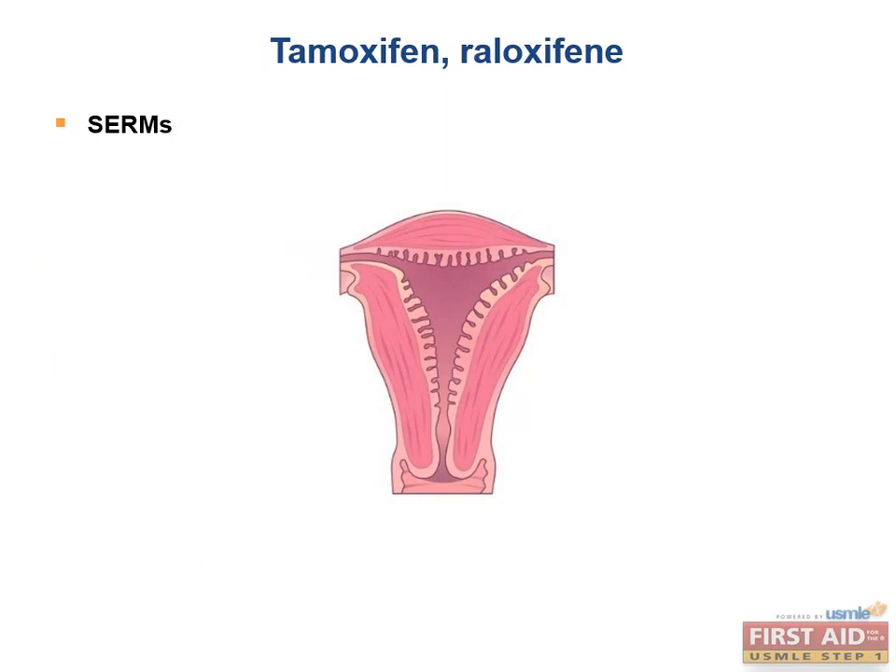Tamoxifen has a partial agonist effect on endometrial cells and increases the risk of endometrial carcinoma. Unlike tamoxifen, raloxifene is an endometrial estrogen receptor antagonist, so it does not increase the risk of endometrial carcinoma. To summarize: tamoxifen and raloxifene both block estrogen receptors in the breast and stimulate them in the bone, but tamoxifen stimulates endometrial estrogen receptors while raloxifene blocks them.